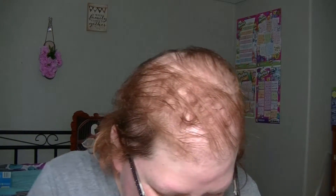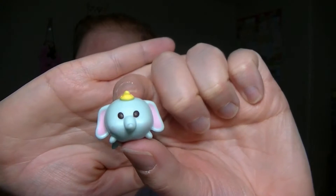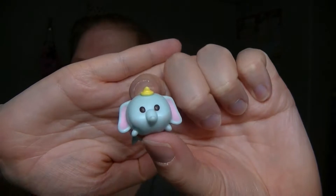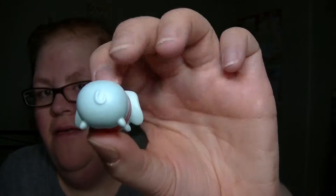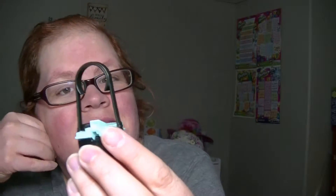Dumbo! I got Dumbo. I don't know why my camera is acting that way, but it is. So there's the side, there's the back. I've got little medium Dumbo and big Dumbo, and in here is his accessory.